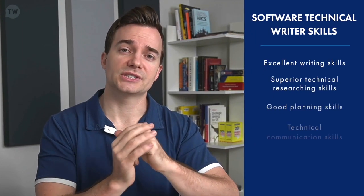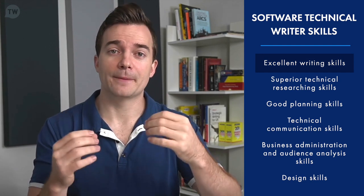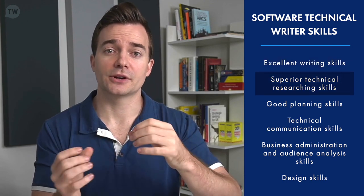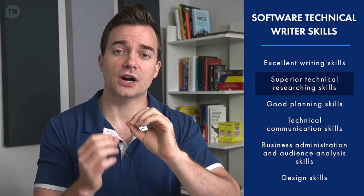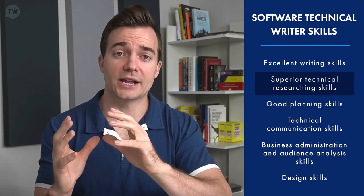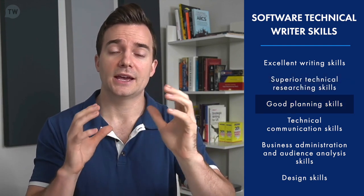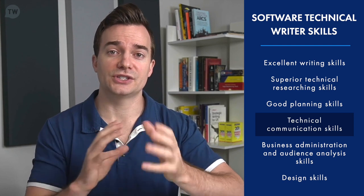Now let's move on to the skills needed to successfully manage these responsibilities. First and foremost, this type of technical writer needs excellent, near-perfect writing skills. The ability to write complex information in simple terms is a hard feat to master, especially under tight deadlines. Along with writing skills, they also need superior technical researching skills to gather the data, analysis, and information needed. Both writing and researching skills are mutually beneficial and crucial — it's 80% research and about 20% writing. They also need good planning and technical communication skills to ensure software documentation follows the proper procedure, format, and gist of technical writing.